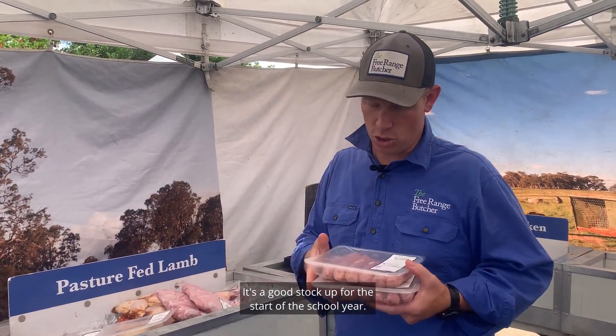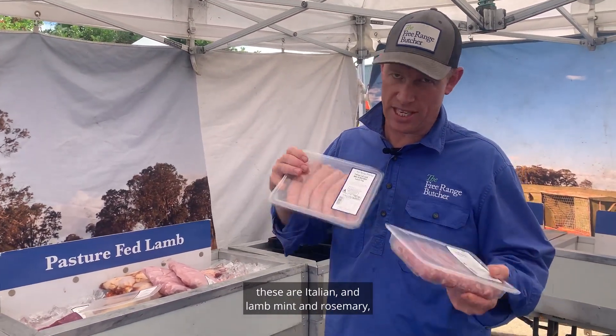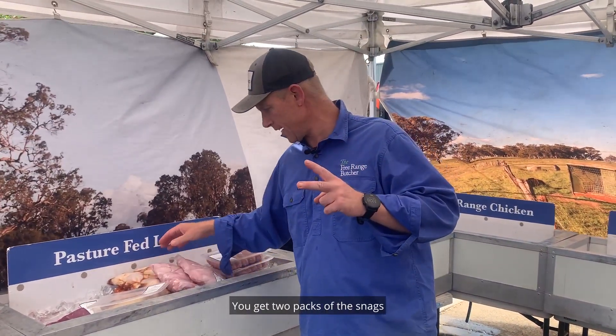It's a good stock up for the start of the school year, this one. We've got some snags, so you can choose between — these are Italian, lamb and rosemary. There's plenty of choice on there, make sure you use the radio buttons. You get two packs of the snags.